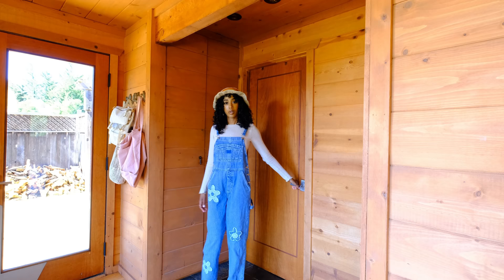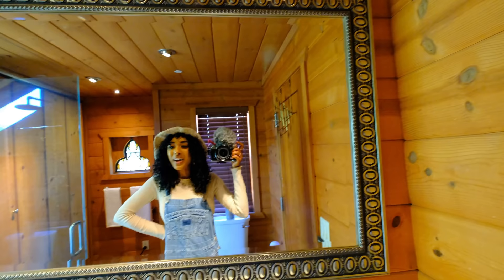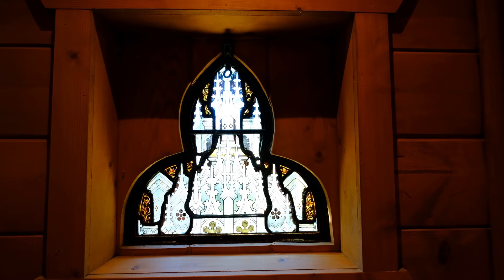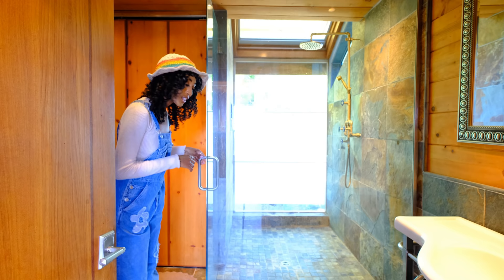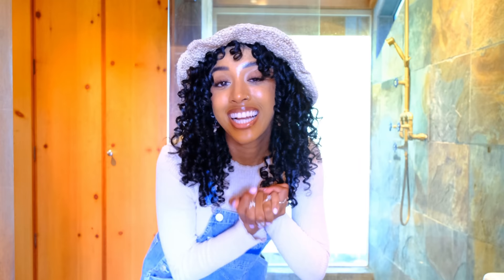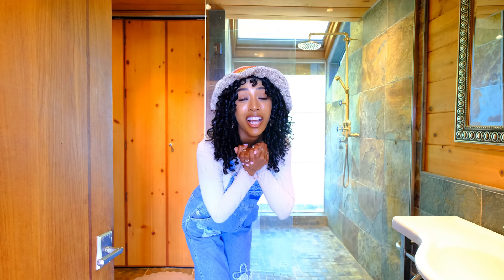And as we walk over here — where all the fun happens — this is my bathroom. I really love all of the natural stone tile. I love the wood. I like the stained glass window. However, at night sometimes it looks kind of spooky. I'm scared. This shower is unnecessarily large — I can have a whole party in here. I have been showering at the gym and at yoga studios, and this is honestly one of the highlights of owning a house.